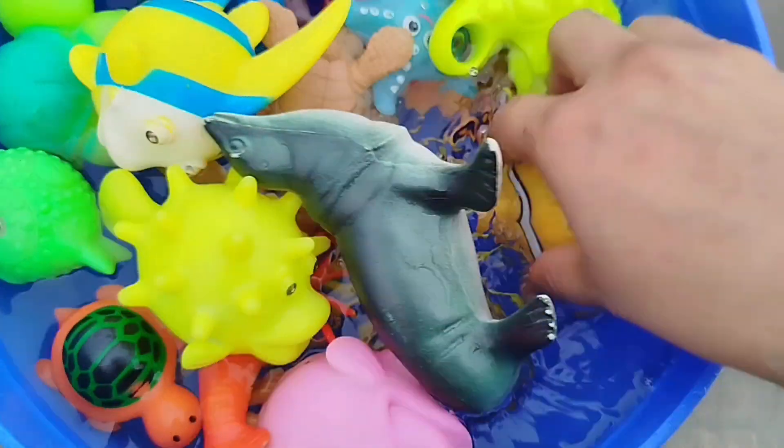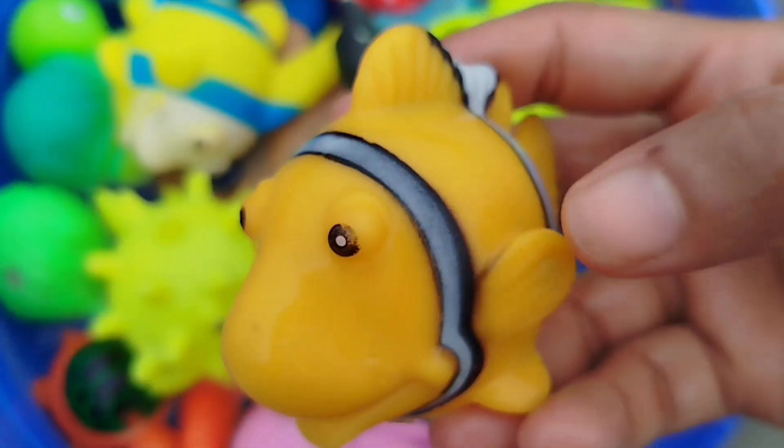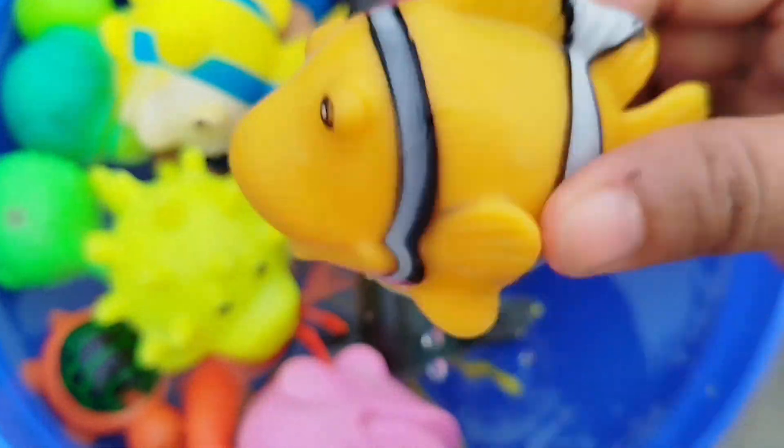The next sea animal is a clownfish. This is a clownfish.